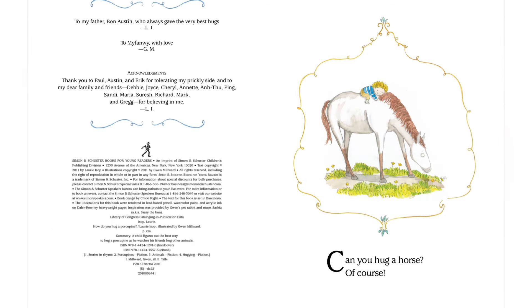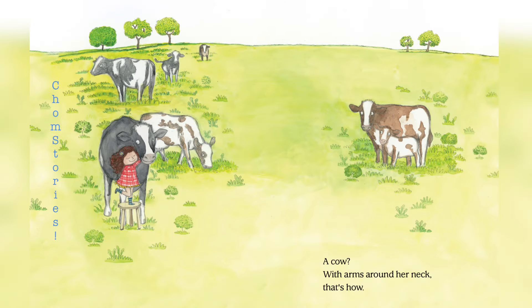Can you hug a horse? Of course! A cow? With arms around her neck. That's how!